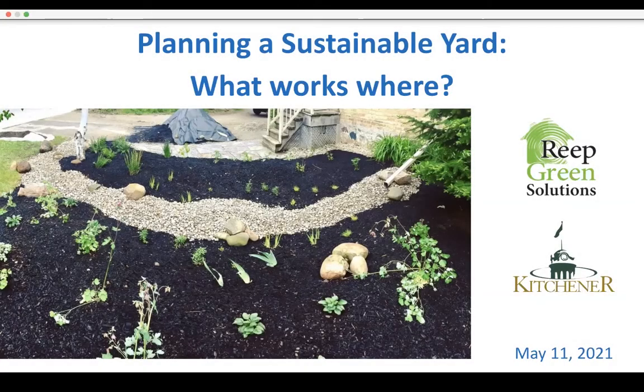Good evening, everybody. Thank you so much for joining us tonight for our Healthy Yards webinar, and welcome to Planning a Sustainable Yard: What Works Where with Adele Pierre. I'm Becca Robinson, a landscape designer for Reap Green Solutions. Tonight's webinar is co-sponsored by us and the city of Kitchener. Reap Green Solutions is an environmental charity serving Waterloo Region in Ontario, Canada, for those of you joining us from afar.